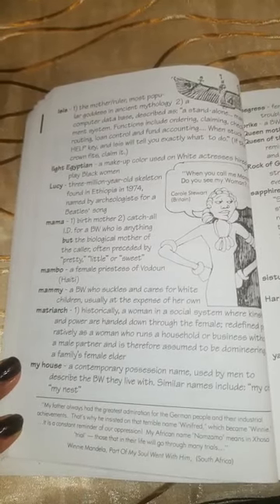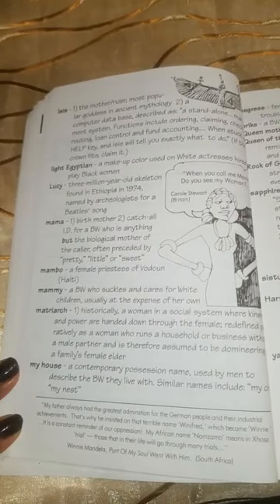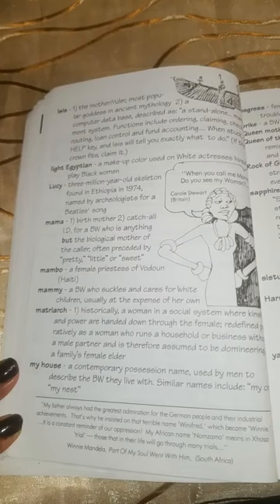'My father always had the greatest admiration for German people and their industrial achievements. That's why he insisted on that terrible name Winifred, which became Winnie. It is a constant reminder of our oppression. My African name, Namzamo, means n'oxa — trial. Those that in their life will go through many trials.' That's from Winnie Mandela's Part of My Soul Went With Him.